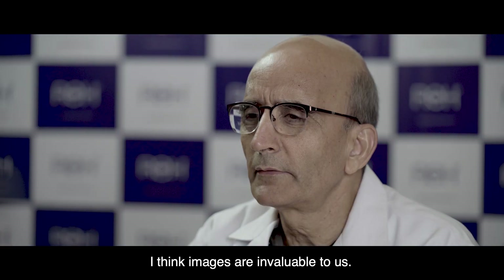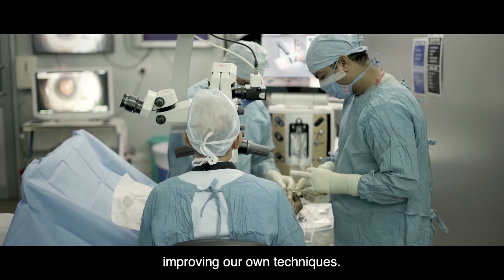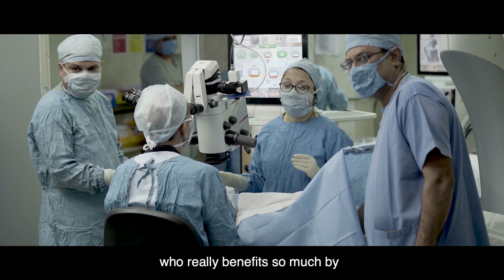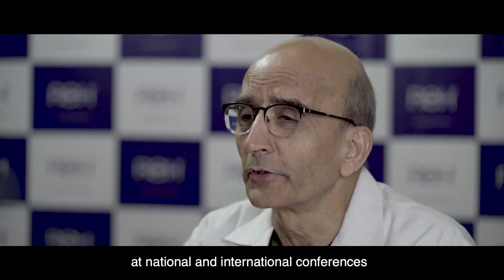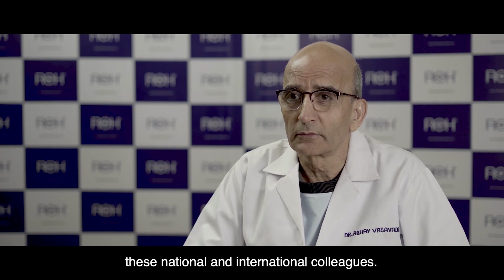I think images are invaluable to us. We use them for our own review process and improving our own techniques. We also use them for training and educating our fellow colleagues, who really benefit so much from better quality images. Also, we use them at national and international conferences to really share our knowledge and skill and to teach our international and national colleagues.